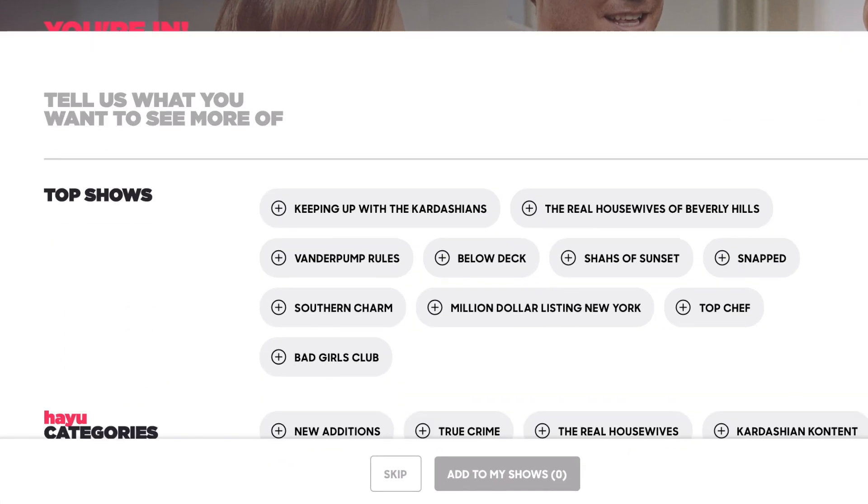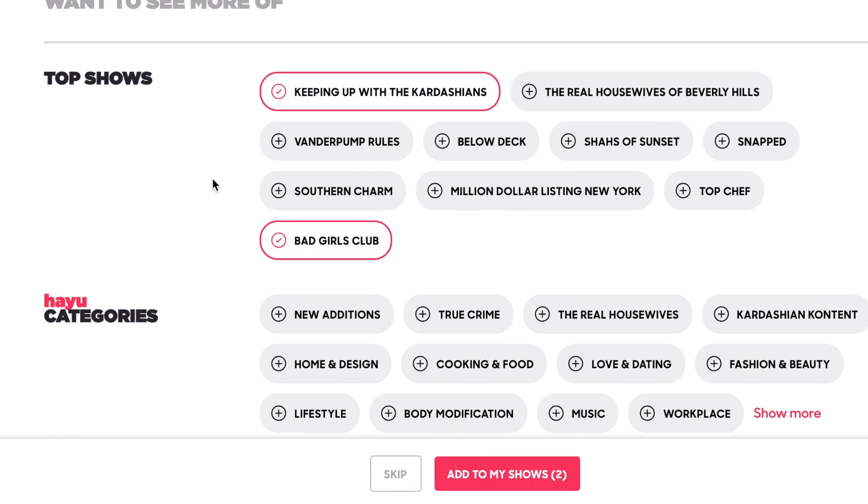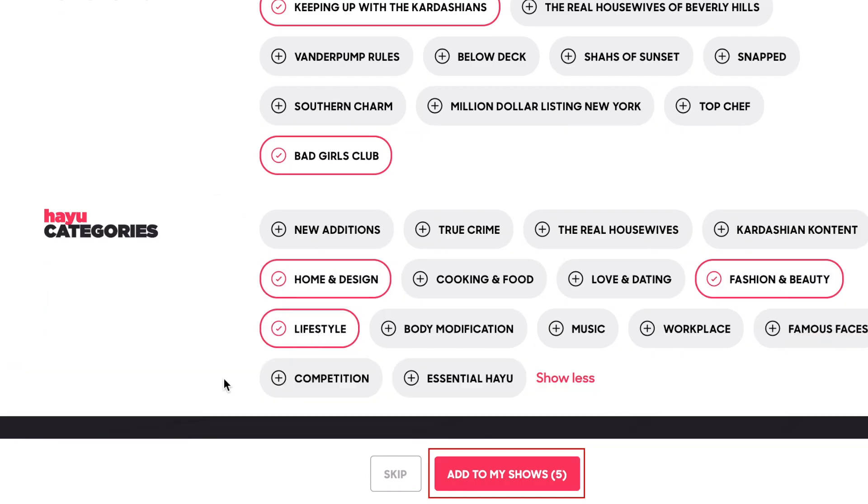Now you can tell HeyYou what types of shows you're interested in. Select any series or category that interests you, then click Add to My Shows at the bottom.